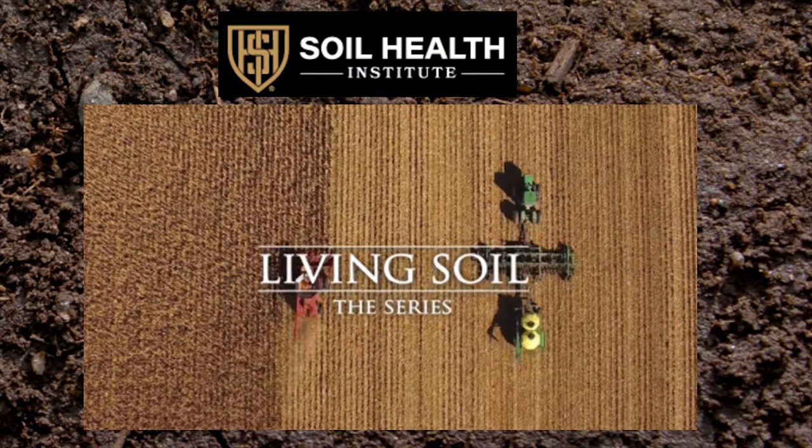A couple years ago, the Soil Health Institute came to us and said they were putting together a soil health documentary and wanted us to be a part of it. They wanted to show us in the field planting the cover crop — out in the field with the air seeder at the same time we're harvesting corn, because we want to get something growing in there as soon as possible after taking the other crop out. If you haven't seen this documentary, it's been released now for a couple of months and is free to watch online at livingsoilfilm.com — it's about an hour long and very professionally done.